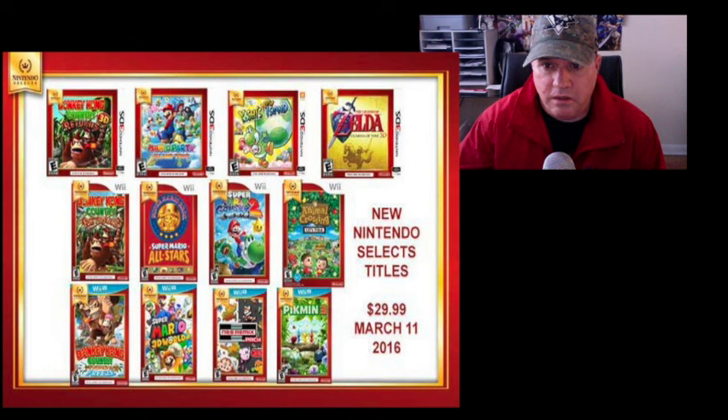The Wii U games are all new Nintendo Selects releases: Donkey Kong Country Tropical Freeze — excellent game, hard as hell though — Super Mario 3D World, NES Remix, which is pretty fun. The main game most people were looking forward to was Pikmin 3, because Pikmin 3 is a very rare and expensive Wii U game. I think it's going for like $65 used, and brand new you're paying about $80–$90.